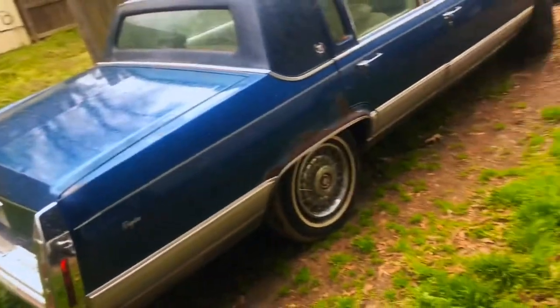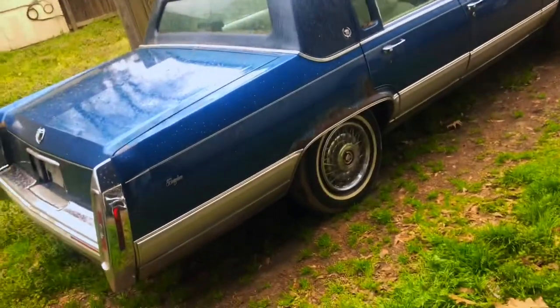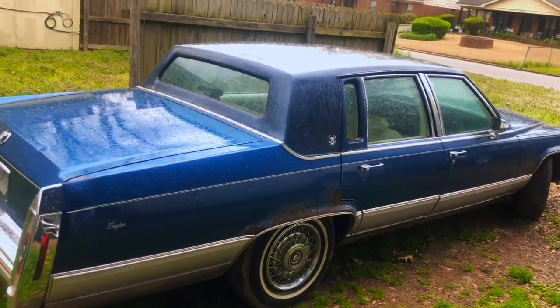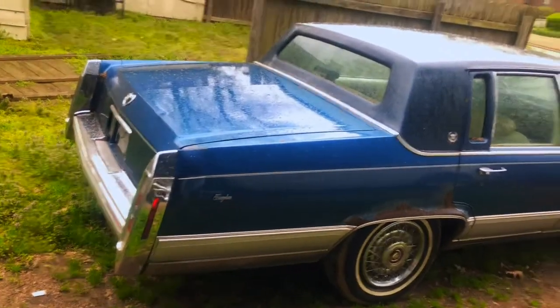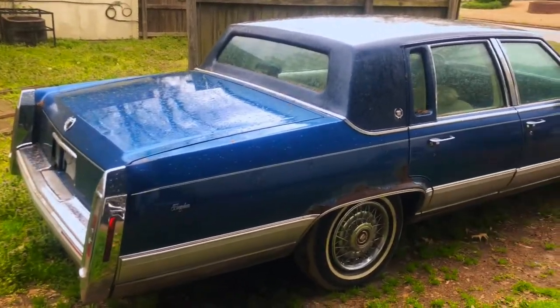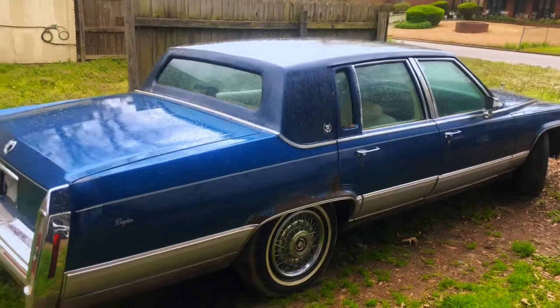So the backstory is: my dad always said he wanted a Cadillac. He really wanted the body style. We found the car and somebody was selling it for a thousand dollars. We paid a thousand dollars for it in Waterloo, and we brought it to him for his birthday — it was a birthday gift to him.